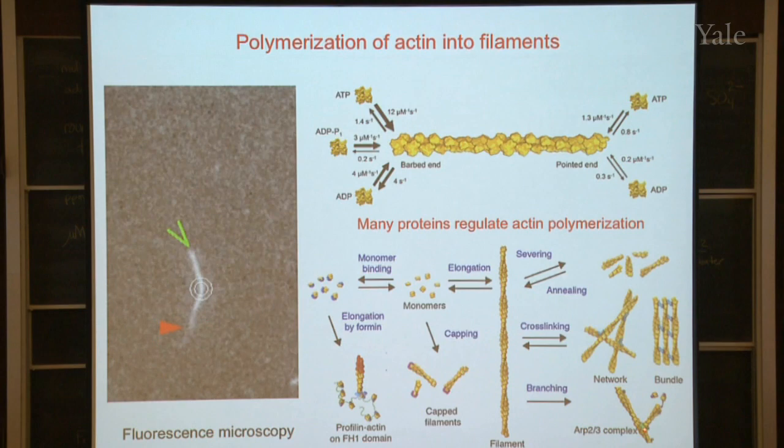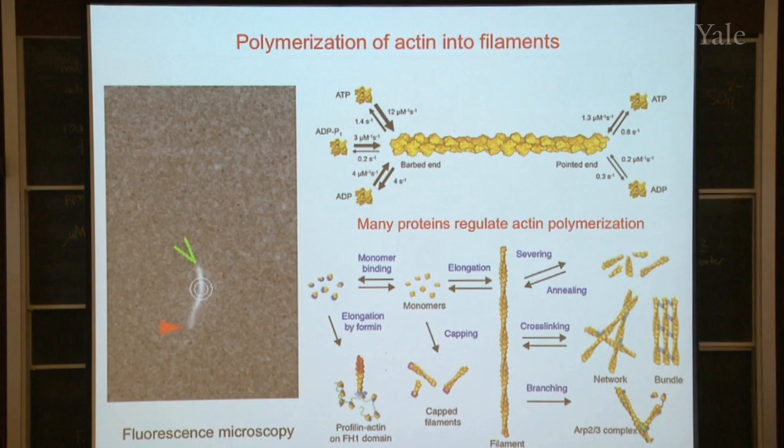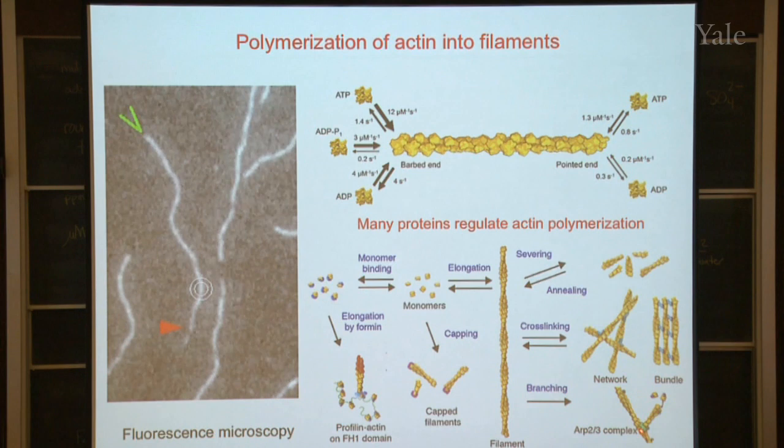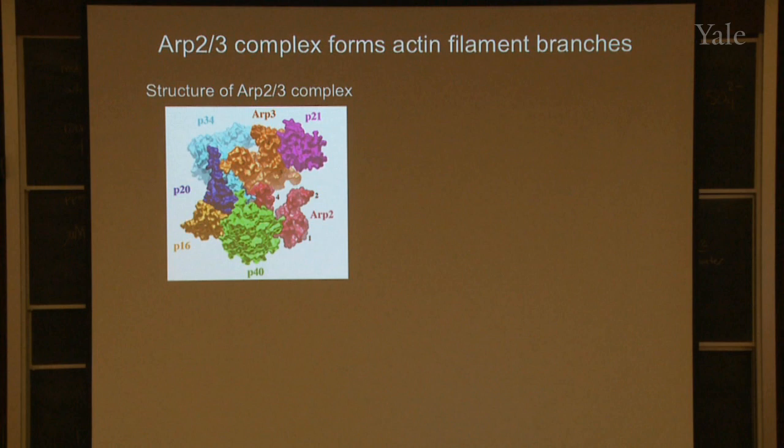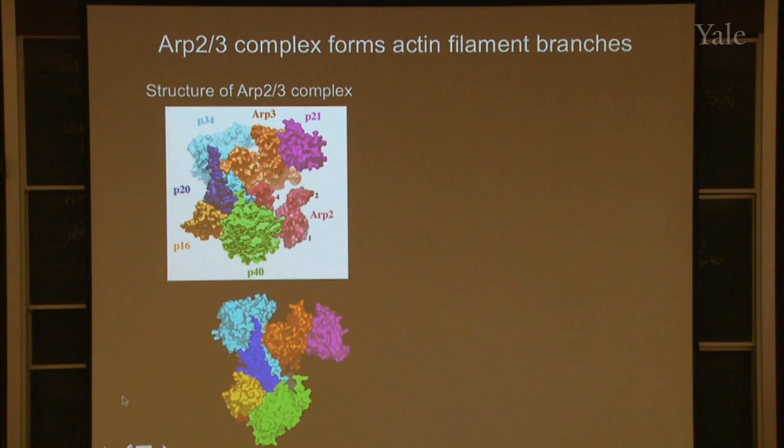One of these proteins — the green one called the ARP2/3 complex, discovered by one of my students 25 years ago — is really important because it allows these filaments to make branches. Here is the structure of the ARP2/3 complex. You can see there are seven different colors because there are seven different proteins making up this structure. Two of these proteins — the orange one and the red one — are similar to actin, and it turns out they are the first two molecules in the branch that's going to grow off the existing filament.